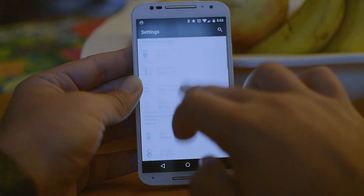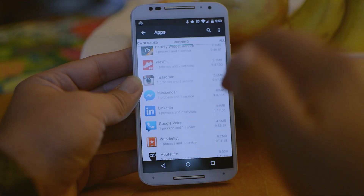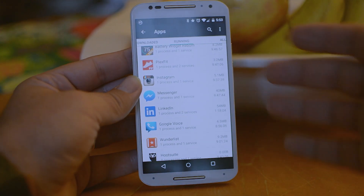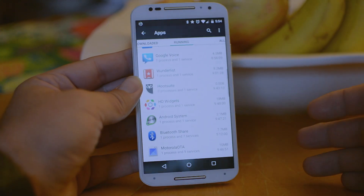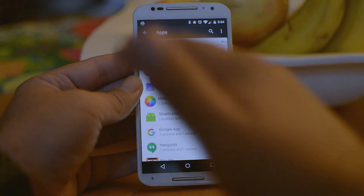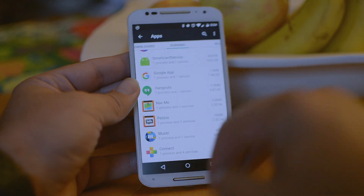Another thing you can do is go into Settings, click on Apps, and scroll over to Running. That will give you an idea of apps that are running or using RAM currently. RAM doesn't necessarily eat up all your battery, but processing power does. The things using the most memory usually tend to run quite a bit of processing power in the background, so it's good to monitor these to see if your battery is being used heavily.